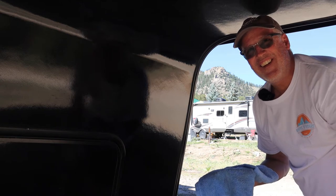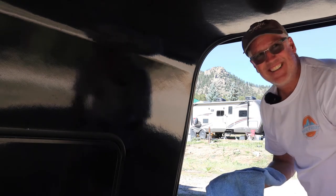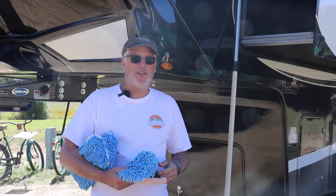You're going to be so tired. I'm already tired. Let's get to the front cap. We're going to see how many of these bugs we can get off our front cap of the RV. To me, this is going to be the true test.